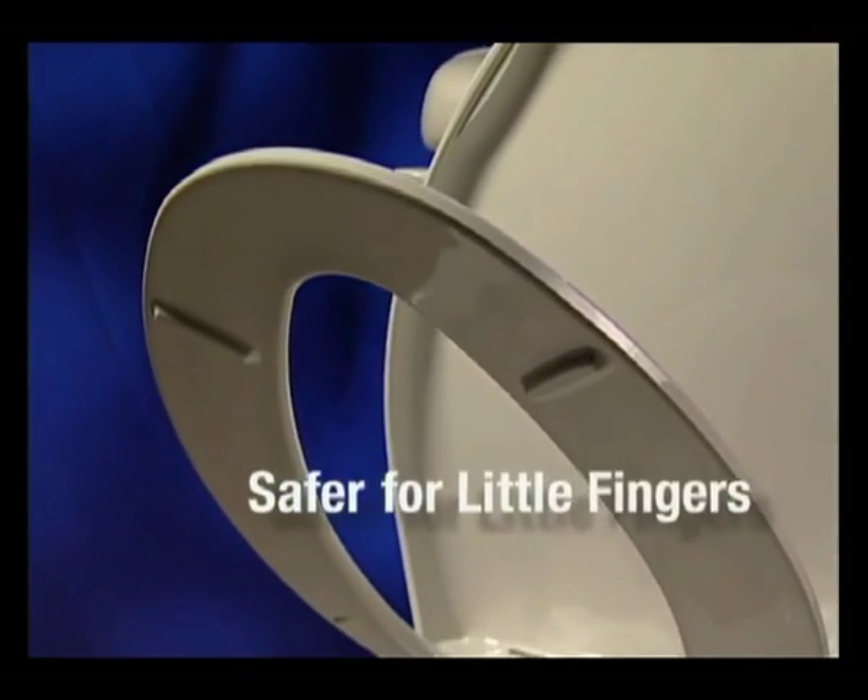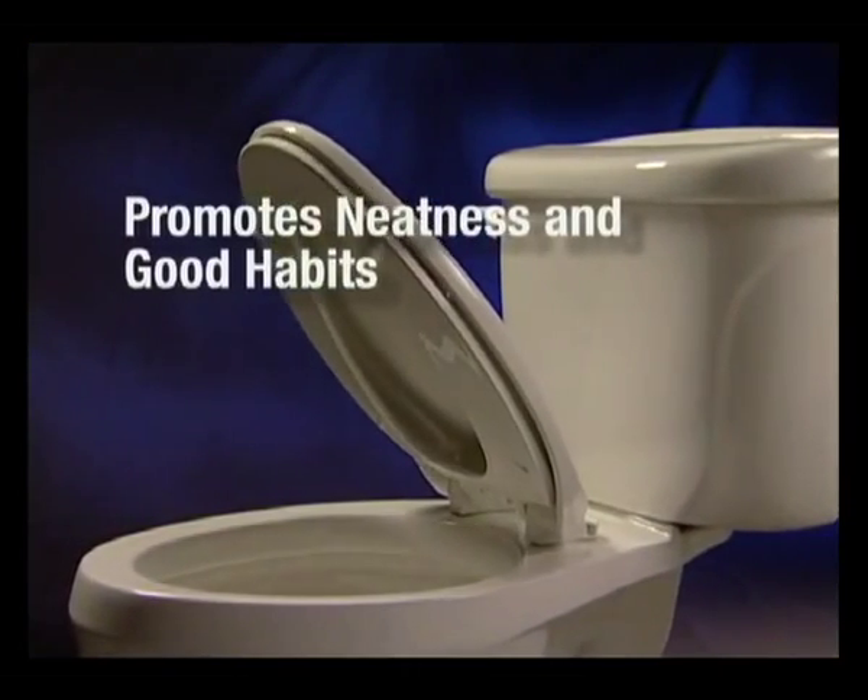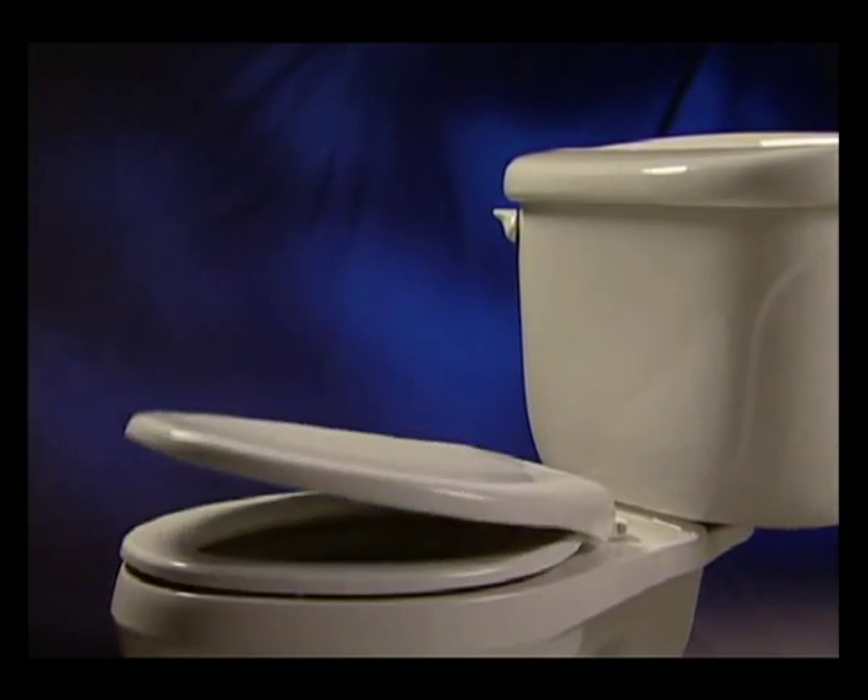Even a small child can close it with no pinched fingers. What a nice way to encourage everyone to close the seat, keeping your bathroom neater and more attractive.